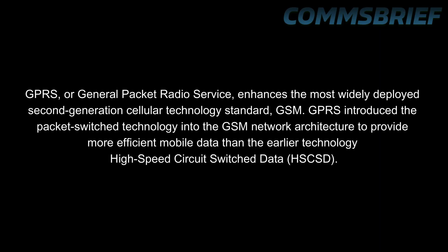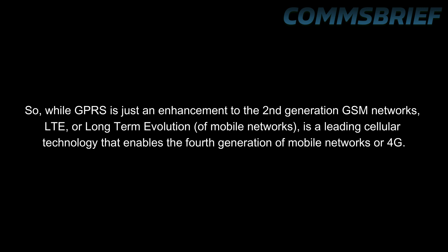GPRS, or General Packet Radio Service, enhances the most widely deployed second generation mobile networks, GSM. It introduced packet switched technology into the GSM network architecture to provide more efficient mobile data than the earlier technology, high speed circuit switched data (HSCSD). While GPRS is just an enhancement to the second generation GSM networks, LTE or Long Term Evolution is a leading cellular technology that enables the 4th generation of mobile networks, 4G.